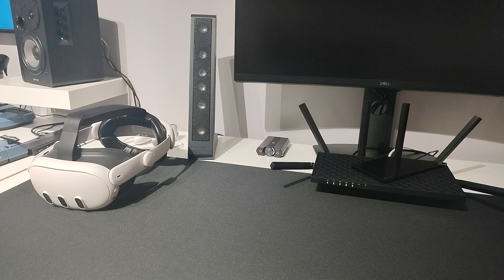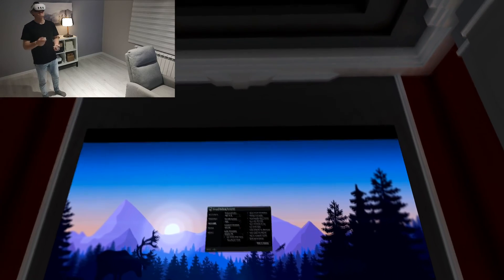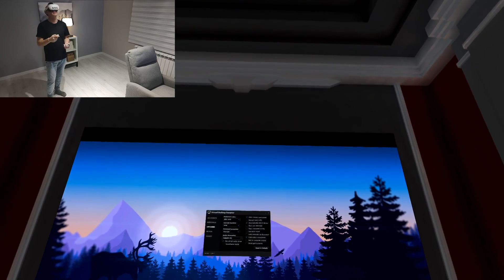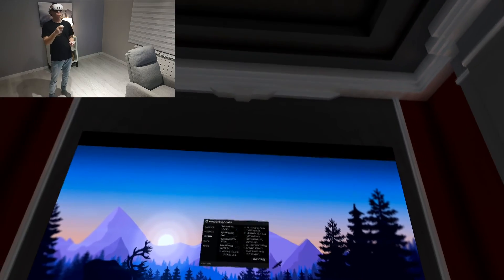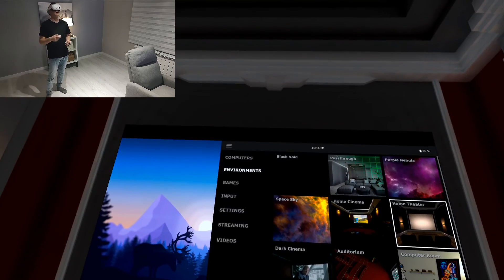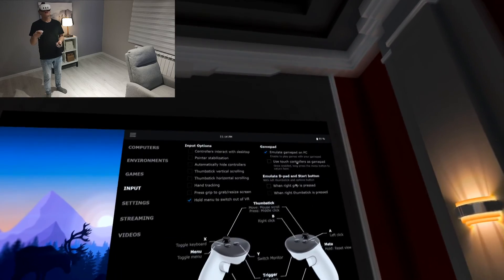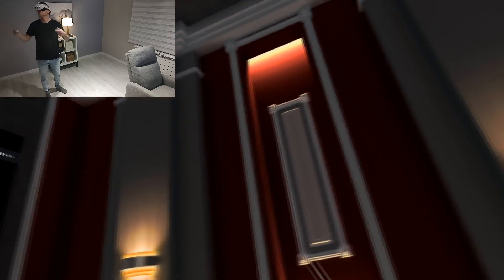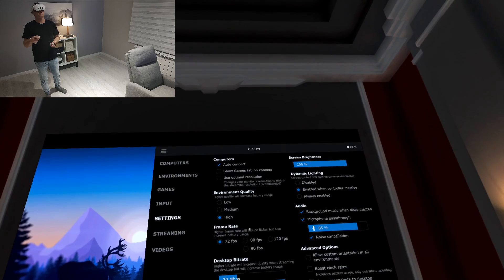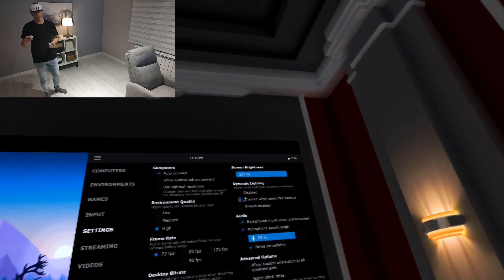Here we are in Virtual Desktop. This app is really awesome. These are my settings in the Virtual Desktop Streamer on my PC. As you can see, preferred codec is HEVC 10-bit, OpenXR runtime is VDXR, and all other settings I didn't touch. In the Virtual Desktop app on my Quest 3, environment quality is high, 72 FPS, 30 megabits per second — those settings are for the environment in Virtual Desktop.